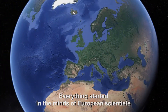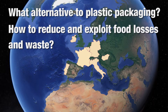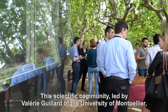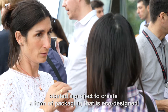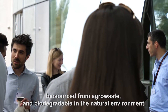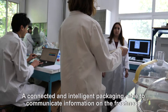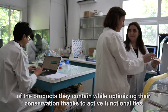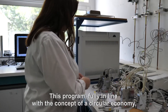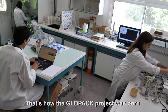Everything started in the minds of European scientists around the issue of plastic packaging waste and food waste. This scientific community, led by Valéry Guillard of the University of Montpellier, started a project to create a form of packaging that is eco-designed, bio-sourced from agro-waste, and biodegradable in the natural environment — a connected and intelligent packaging able to communicate information on the freshness of the products it contains, while optimizing their conservation thanks to active functionalities. This programme, fully in line with the concept of a circular economy, has received funding from the European Union. That's how the GLOWPAC project was born.